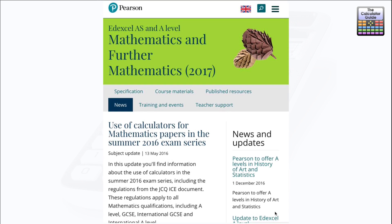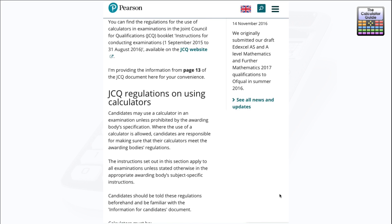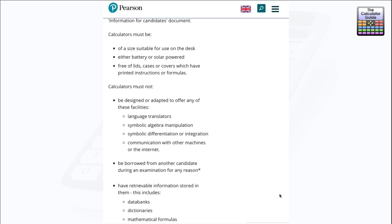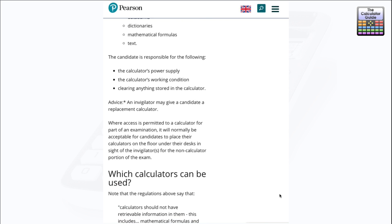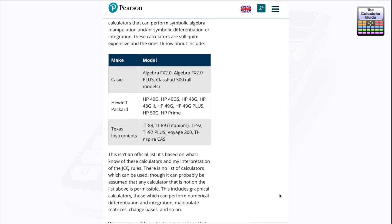Let's look at the advice regarding the international A-level, provided by Pearson EdExcel. This is from last summer's examinations; a similar article will be released for 2017 exams and nothing is expected to have changed. They've essentially reproduced the JCQ regulations here — very similar advice. Down at the bottom it gives examples of calculators that are not allowed, which tend to be the more expensive calculators capable of algebraic manipulation, such as the Casio ClassPad 300. So it seems fine for the Pearson international A-level.